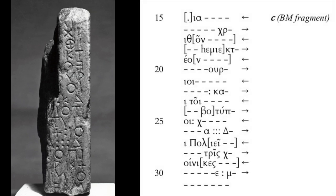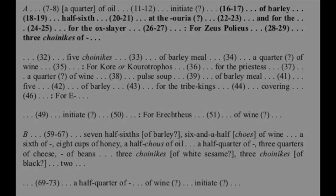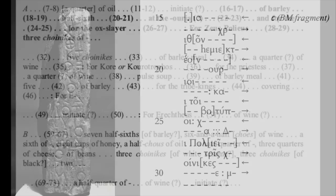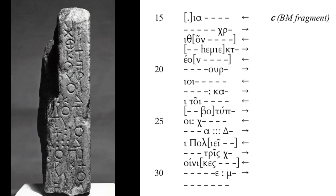Here is a text of the British Museum fragment, and here is a translation of all the fragments, with fragment C highlighted. Fragment C was discovered by Richard Chandler in an unspecified wall at Athens, and published by him in 1774. He recognised that it was inscribed Boustrophedon, but neither he nor the early German editors were able to make much sense of it.